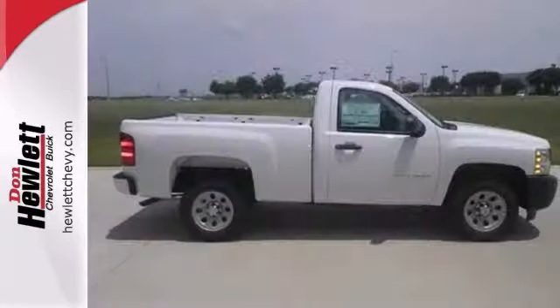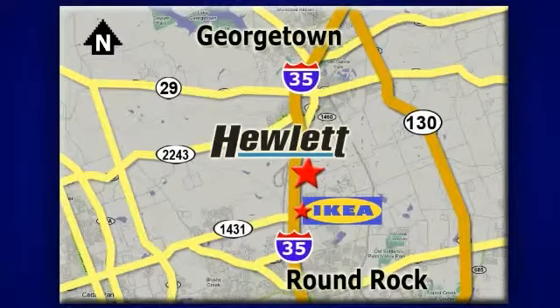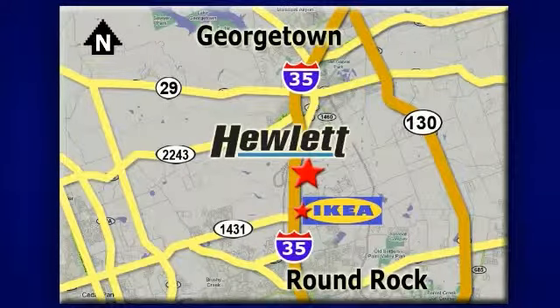Come take your test drive today. At Don Hewlett Chevrolet Buick, we make it easy. We are conveniently located at 7601 South I-35 in Georgetown, Texas.